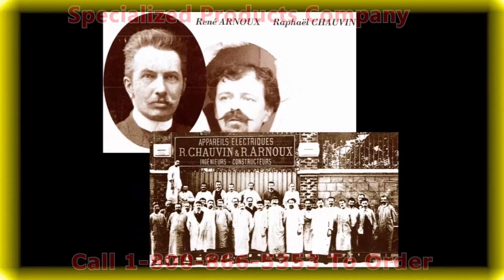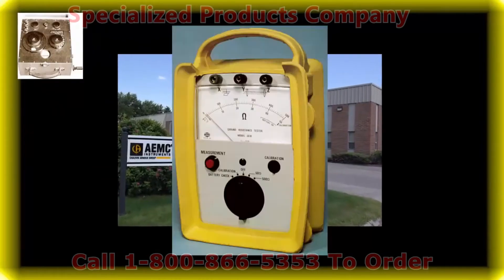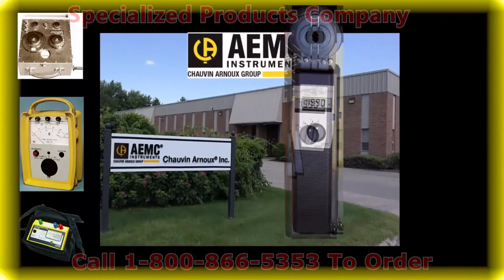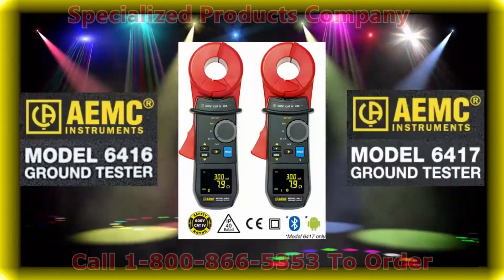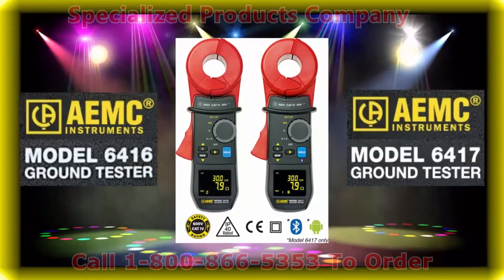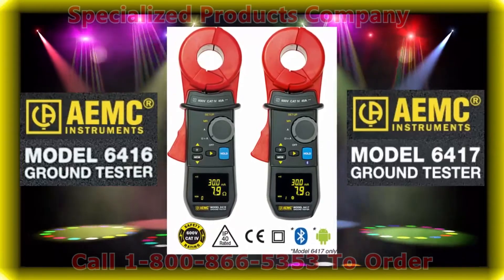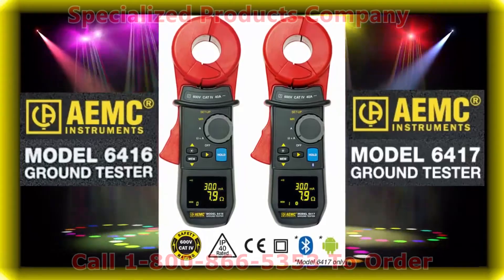Since 1893, Chauvin Arnoux has been a pioneer and a leader in the world of electrical test and measurement equipment. In recent decades, AEMC has set new benchmarks in the ground resistance testing field. AEMC now proudly introduces our fourth generation of clamp-on ground resistance testers, the models 6416 and 6417. With these new instruments, we have raised the bar in the clamp-on ground testing market.